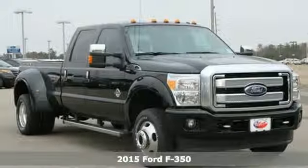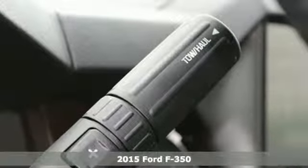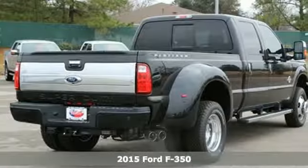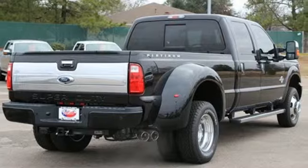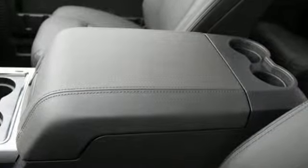It's a 2015 Ford F-350 Super Duty. Capability, thy name is Ford Super Duty. With a V8 engine, trailer hitch receiver, trailer sway control, advanced track and hill start assist, there's no job you can't conquer.